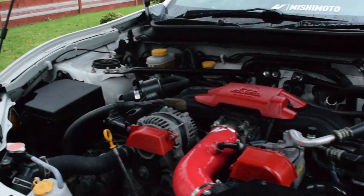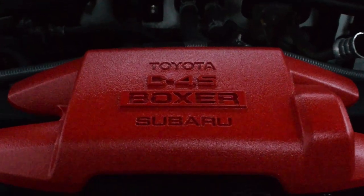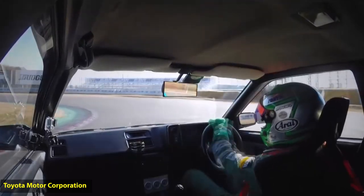Toyota have been incredibly precise with this particular car and the numbers it produces — something we've become accustomed to with Japanese engineering. The headline specs are a 2,000cc engine, around 200 brake horsepower, a smidge over 200 newton metres of torque, shifting a total weight of just over 1,200 kilograms. Let's also talk about the AE86, a massive inspiration for this car and a legend in the JDM community today.